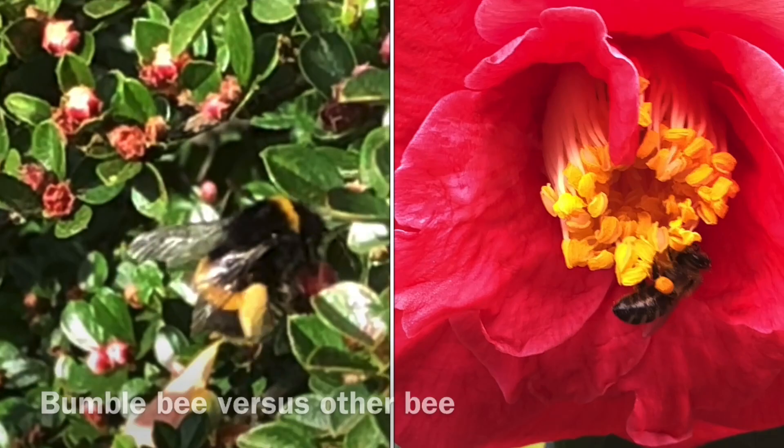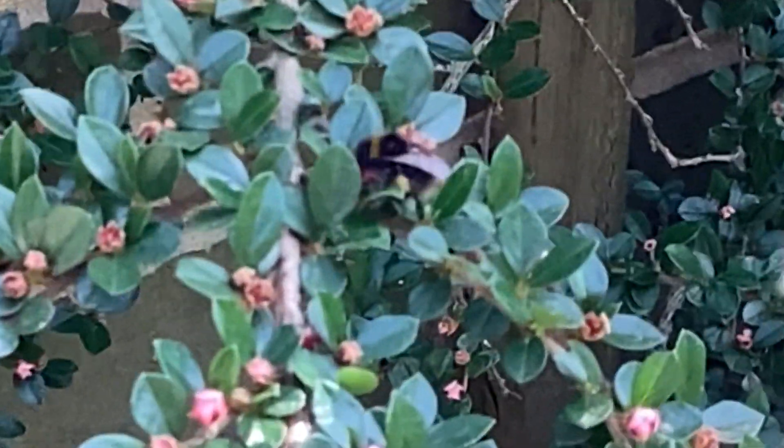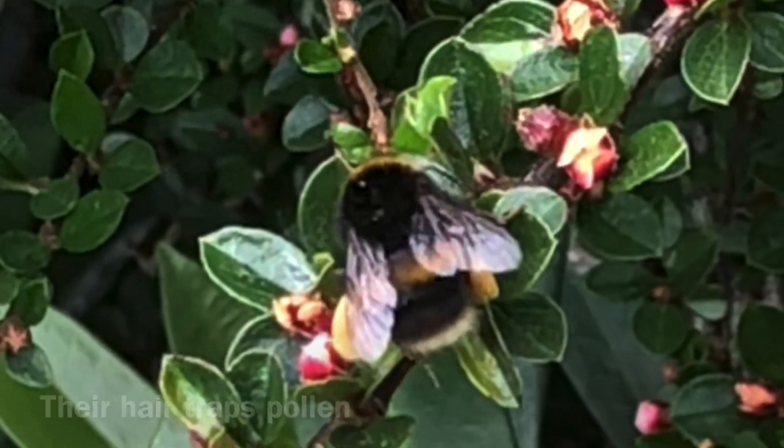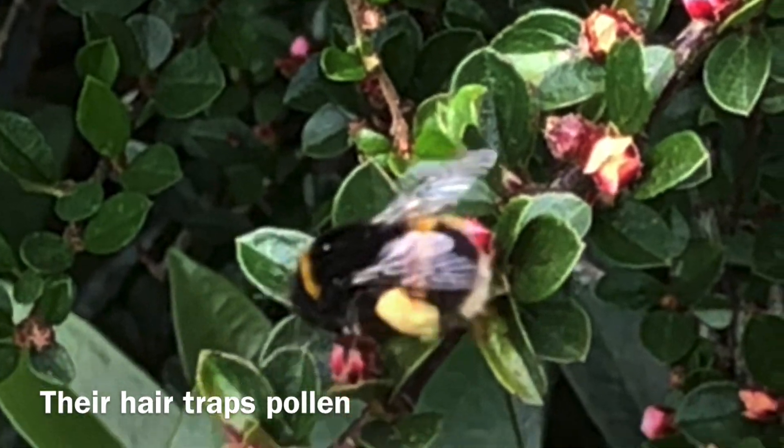As you can see here in this footage from our garden, bumblebees are much larger than other bees. They're also more hairy, and this hair helps them to trap pollen as they move from flower to flower. And they are fast.